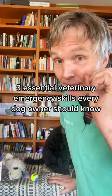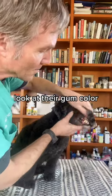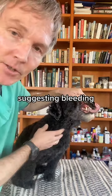Three essential veterinary emergency skills every dog owner should know. Number one: assess — is this an emergency or not? Lift up their lips and look at their gum color. Are their gums bright and pink, or are they pale, suggesting internal bleeding?